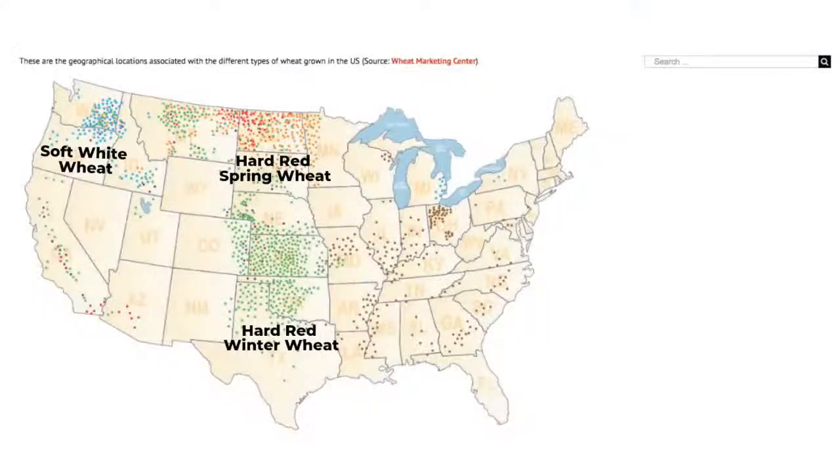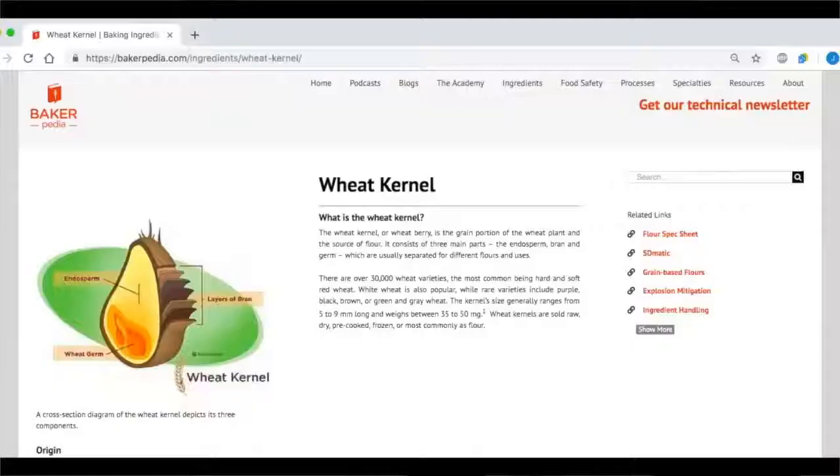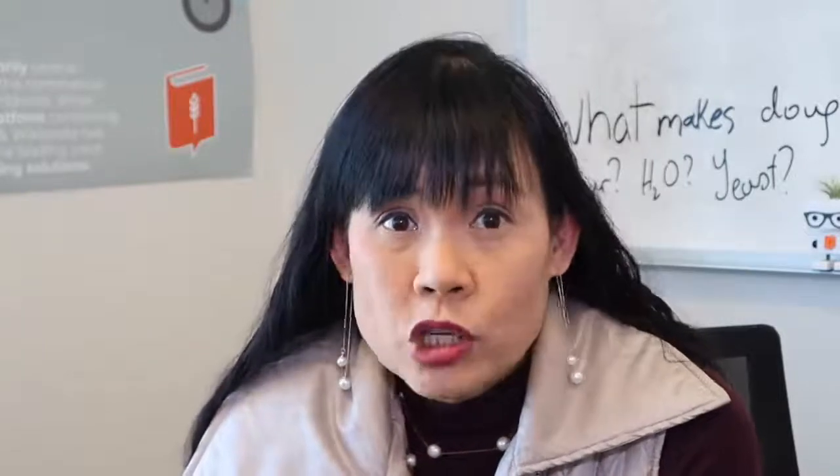There are many varieties of wheat. This map shows that hard red winter and hard red spring, the best kind of wheat for bread, is mainly grown in the Midwest, while soft wheat grown in the Pacific Northwest is great for making cakes and cookies. Wheat kernels consist of endosperm, bran, and germ. Each of these influences the final characteristics of the flour.